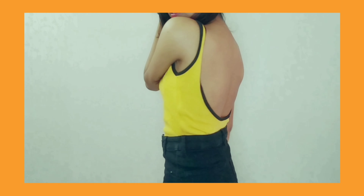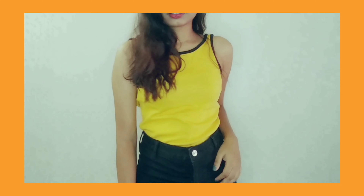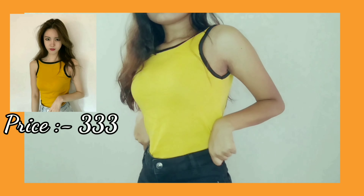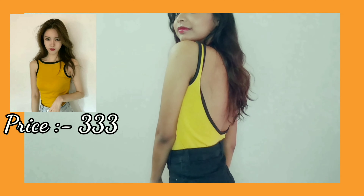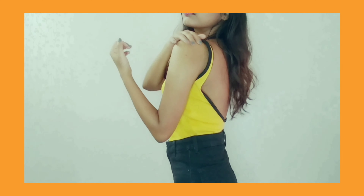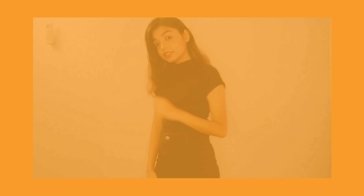The first t-shirt I have is this super cute yellow cami top. You will see how much it looks in the back, and you will get something like this. The quality is very good. When you are very casual, then you can wear it. It's very good and very comfortable.